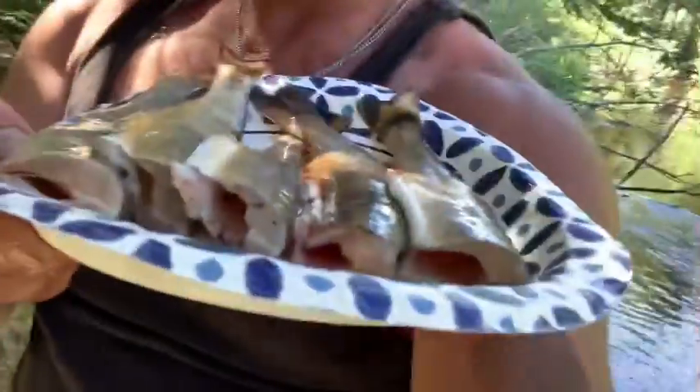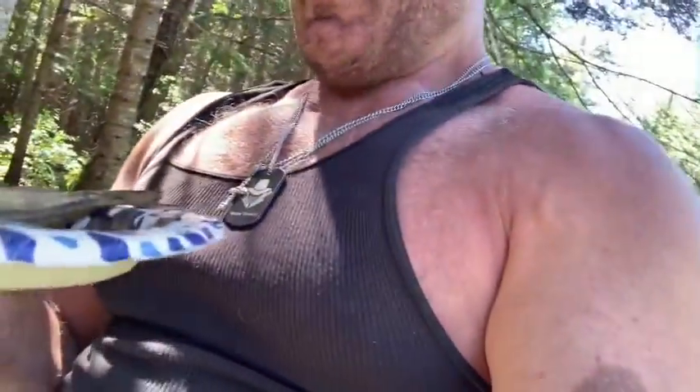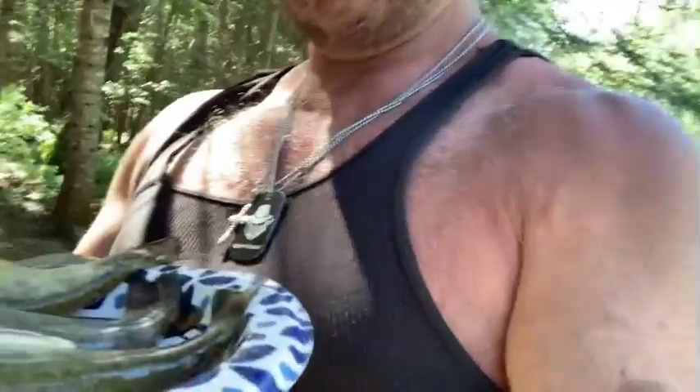These are all fish that swallowed the hook that were gonna die anyway. I would have felt bad if I caught a real big one that swallowed the hook — I wanted to let it go, or a real little one. But these are all perfect eating-sized fish — between nine and twelve inches. I think one is probably pushing 12, a couple are ten and a half to eleven, one was eight or nine. They're good fish.